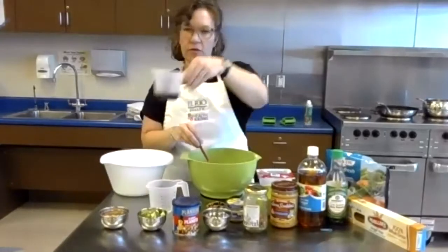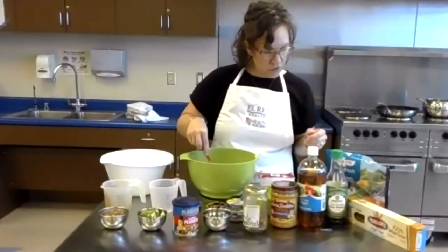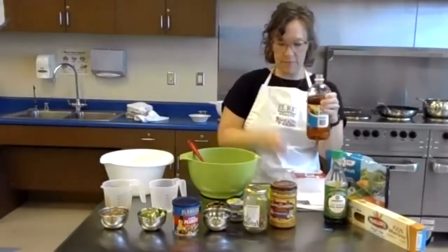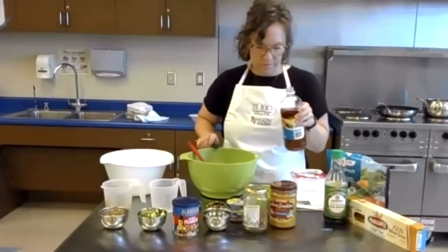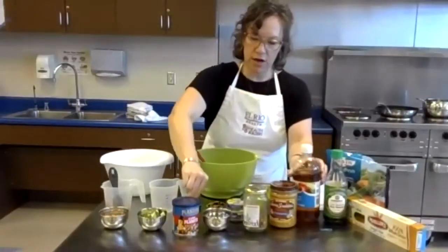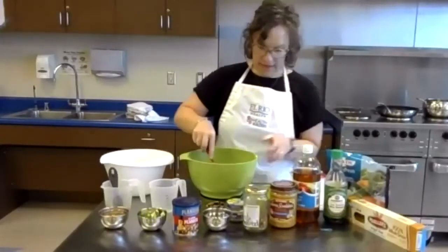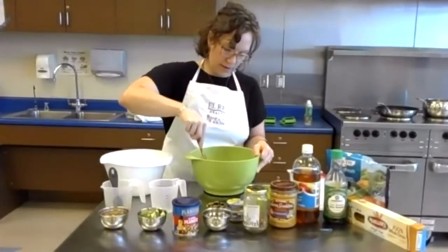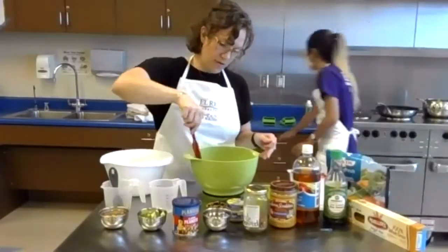Next, one quarter cup soy sauce — I'm going to put that in and keep mixing. Then two tablespoons apple cider vinegar — there's one and there's two. Next we have four teaspoons of sugar. I'll add that into my sauce. And that's all we've got for the sauce, so now we're just going to mix it up. Mine is looking a little bit not quite as nicely mixed as I want, so I'm actually going to get a whisk because that will work better and help dissolve the sugar.